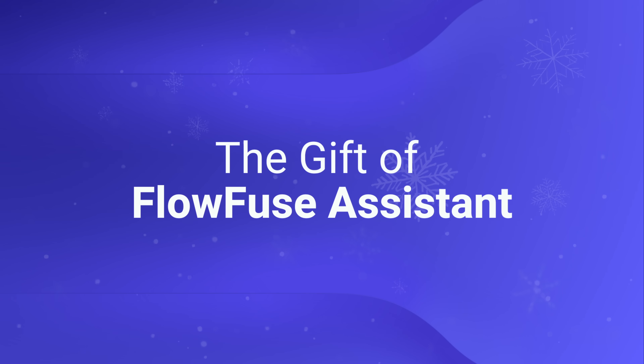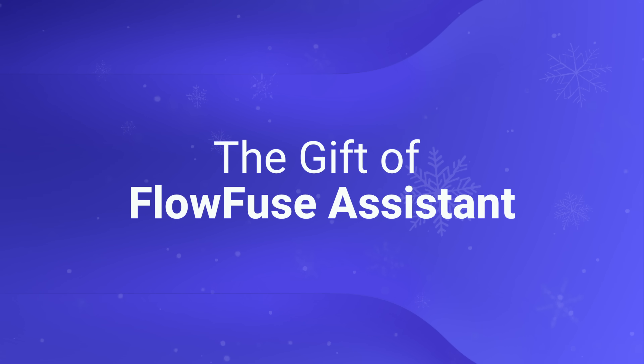The gift of FlowFuse Assistant means something different for every user. For new users, the Assistant helps flatten the learning curve. For experienced users, it accelerates development and reduces inter-team friction. And for industrial teams, it bridges the IT-OT gap. Everyone — from operators to engineers, integrators to cloud architects — gets the same clear and informed guidance. No silos, no bottlenecks.